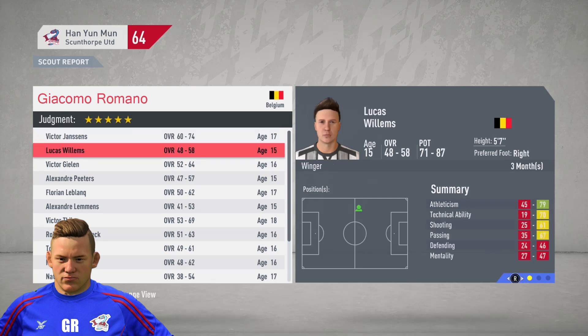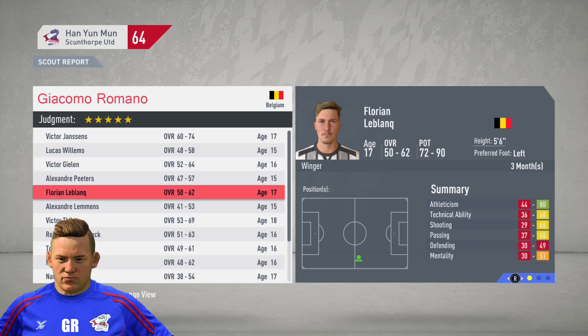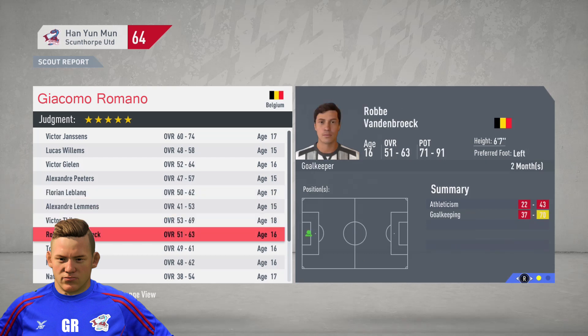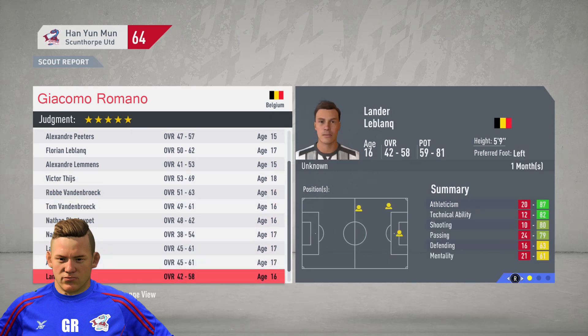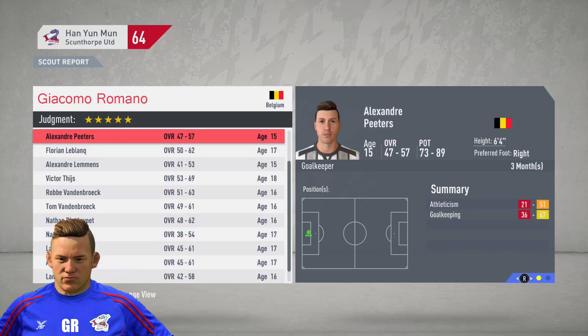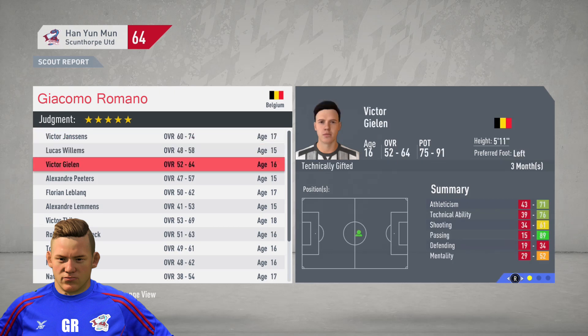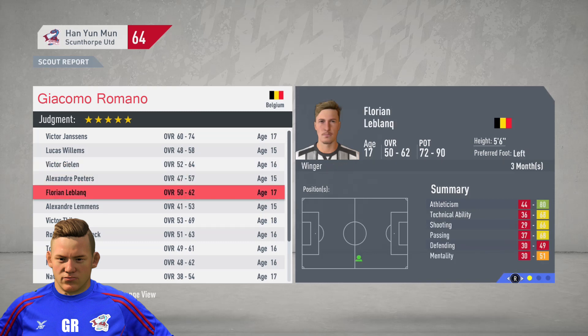Moving to Belgium, there are quite a few players to look at. We'll go with Victor Jellin and Florian Le Bloc. There are some good goalkeepers too - just in case we lose one, we'll bring in Victor Jansen, 74 to 92 potential, already 60 to 74 overall - looks to be a good player. We'll bring in Victor Jellin and Florian Leblanc, but we'll probably need to make some room in the youth academy.